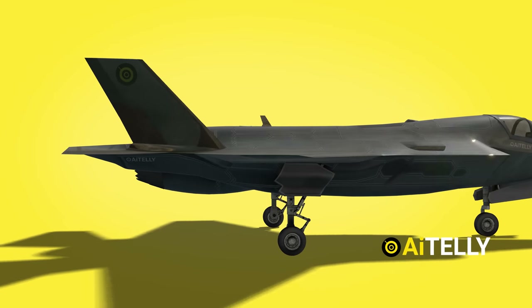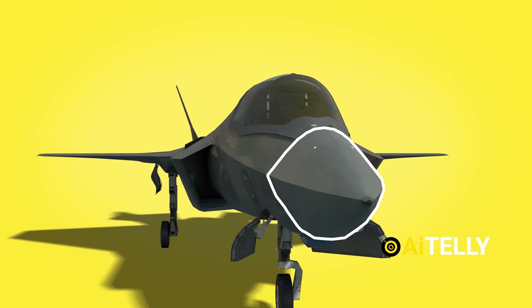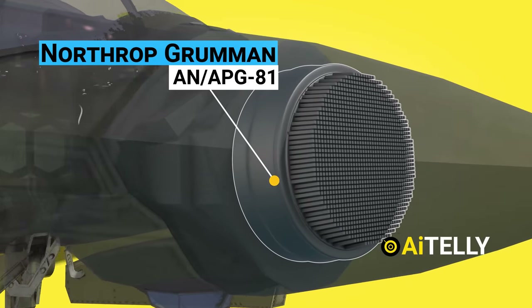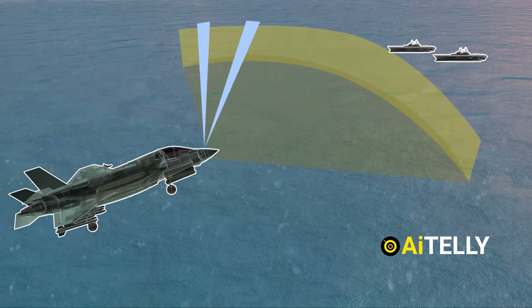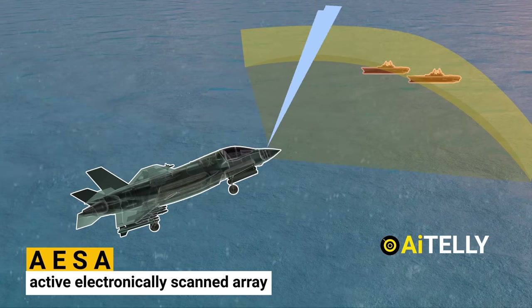Now that we have seen the dimensions, let us look at the basic parts of the fighter jet. This is the nose of the F-35, and inside it is a Northrop Grumman AN/APG-81 active electronically scanned array fire control radar, which is the world's most modern and capable radar and serves as the backbone of the F-35 Lightning's Advanced Sensor Suite.